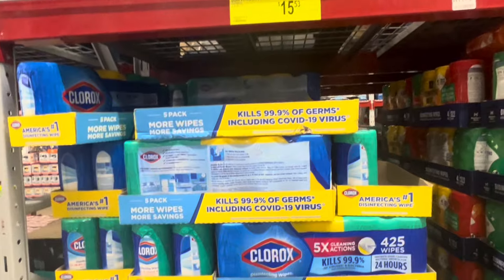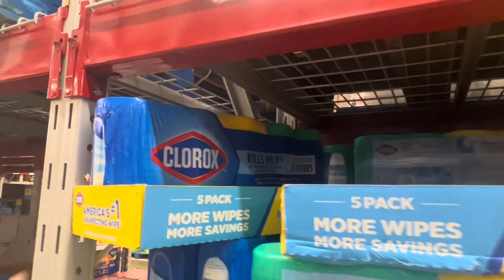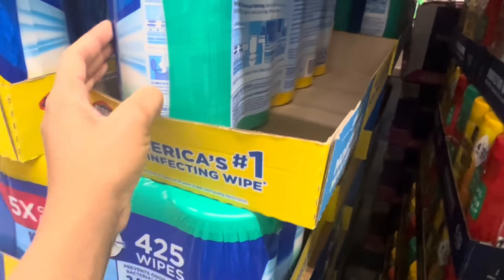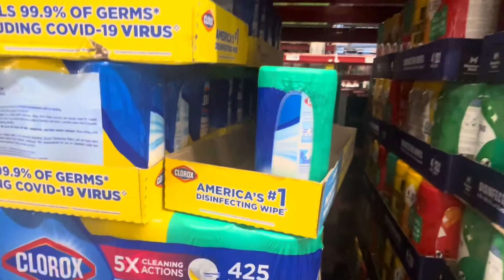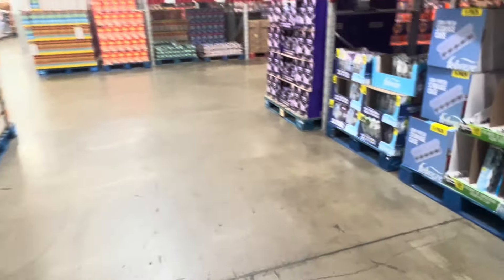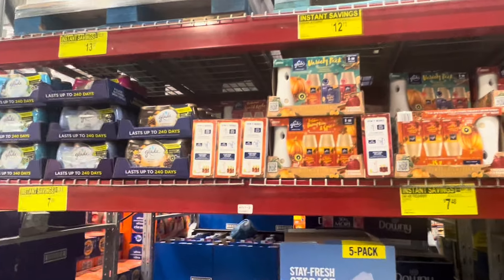Disinfecting wipes - three dollars off, get five of them, making them about four dollars each. 425 wipes total - got the Members Mark right here. And some car fresheners - it's definitely starting to feel like fall.